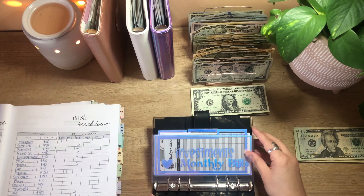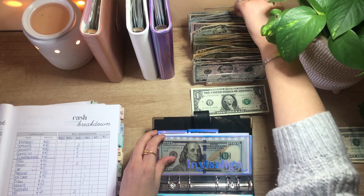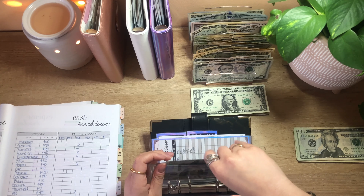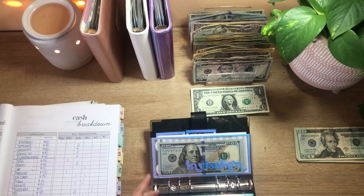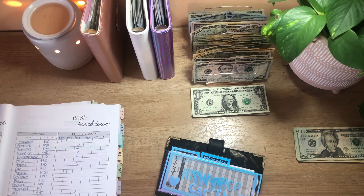Opening up my bills binder, I need to put $100 in Invisalign. This is going to be unstuffed at the end of the month to pay off my Invisalign bill, which is great. And we are going to be utilizing the rest of this binder starting in March, since I am one month ahead of my bills.